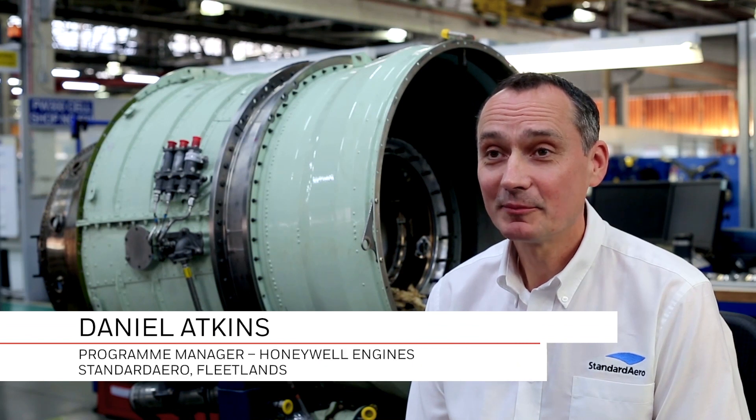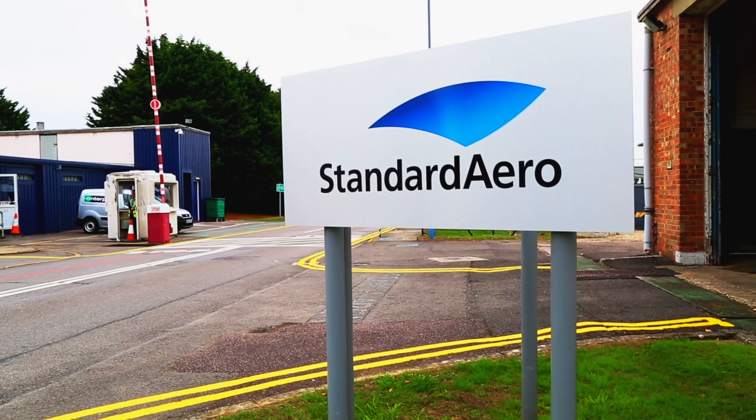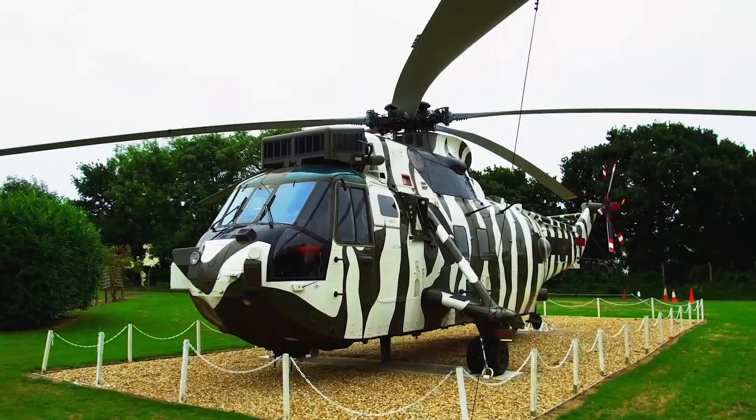My name is Daniel Atkins. I am the Honeywell Programme Manager for Standard Aero's new facility at Fleetlands in the UK. Fleetlands is located on the south coast of the UK at Gosport in Hampshire. Fleetlands began life in 1940 as a Royal Naval aircraft yard in support of the UK military, and it's been supporting the aerospace and defence industry ever since.